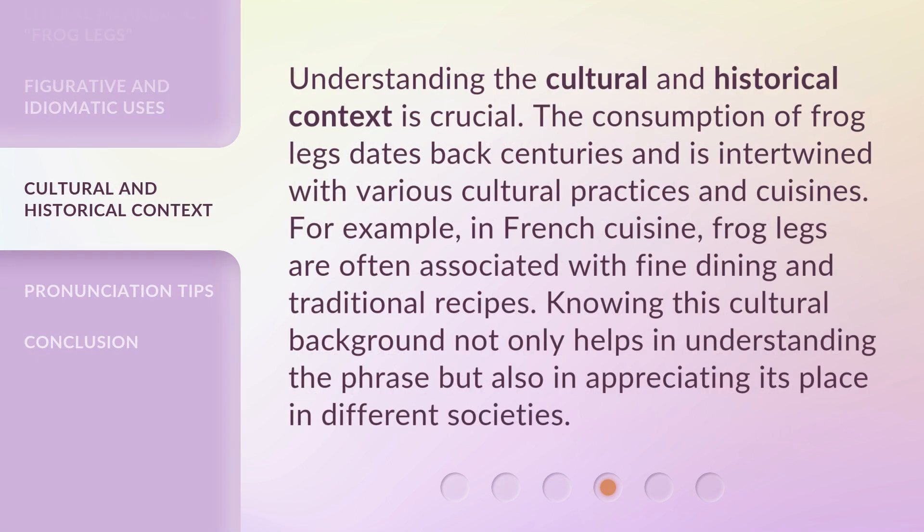Understanding the cultural and historical context is crucial. The consumption of frog legs dates back centuries and is intertwined with various cultural practices and cuisines. For example, in French cuisine, frog legs are often associated with fine dining and traditional recipes. Knowing this cultural background not only helps in understanding the phrase but also in appreciating its place in different societies.